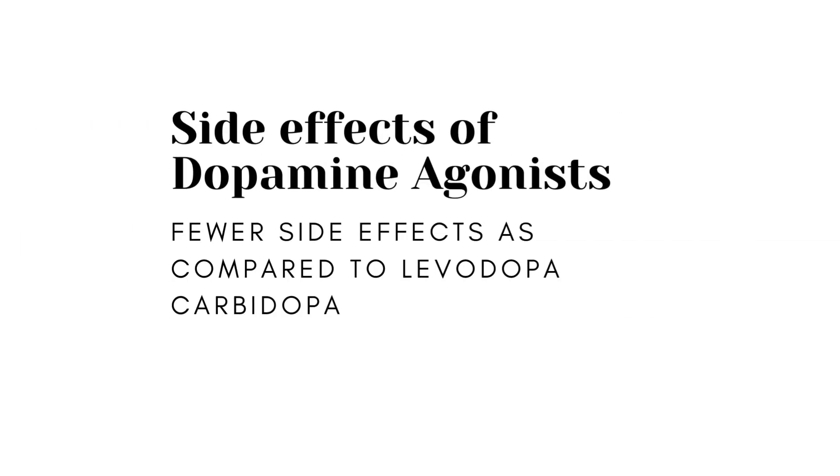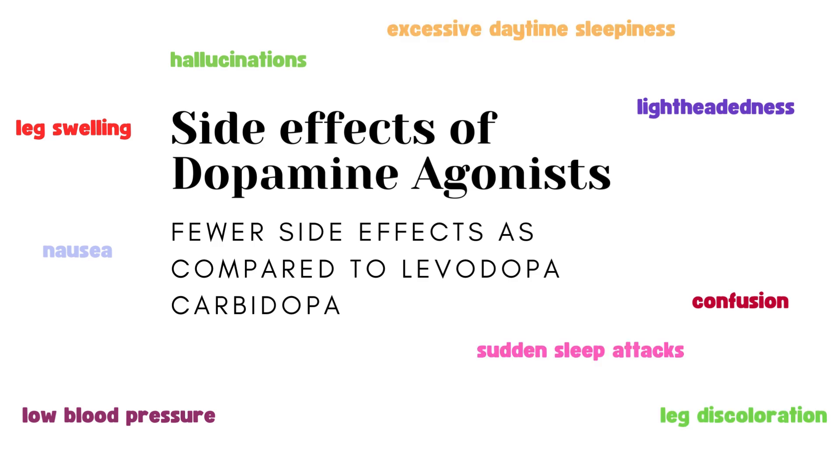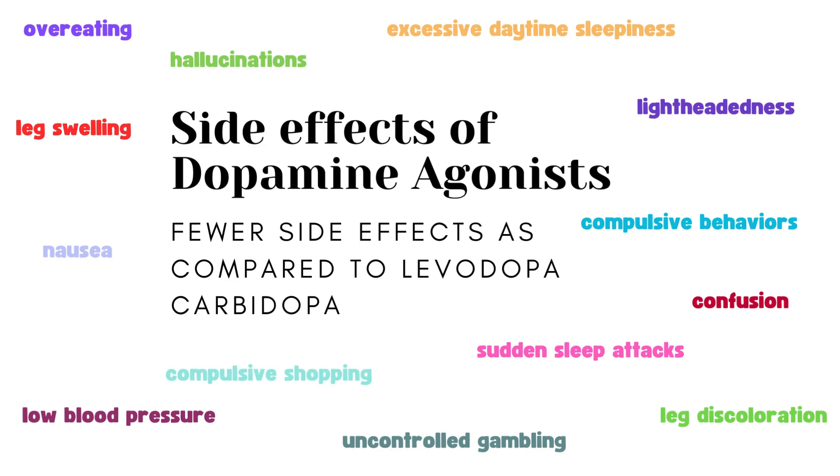These medications can be used alone or alongside levodopa. They often cause fewer motor complications but can lead to side effects like nausea, hallucinations, confusion, low blood pressure, lightheadedness, leg swelling and discoloration, sudden sleep attacks, excessive daytime sleepiness, and compulsive behaviors like uncontrolled gambling, eating, shopping, etc.